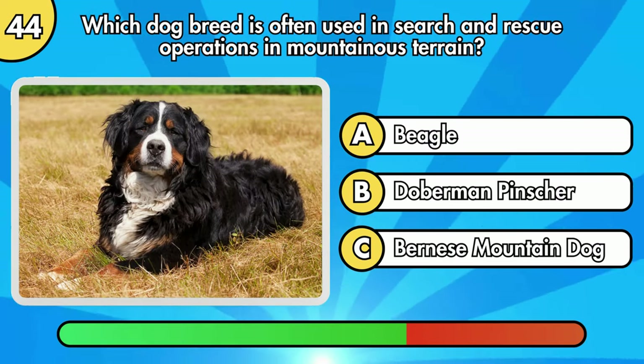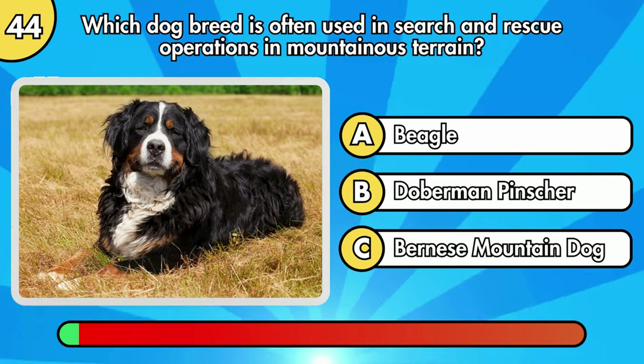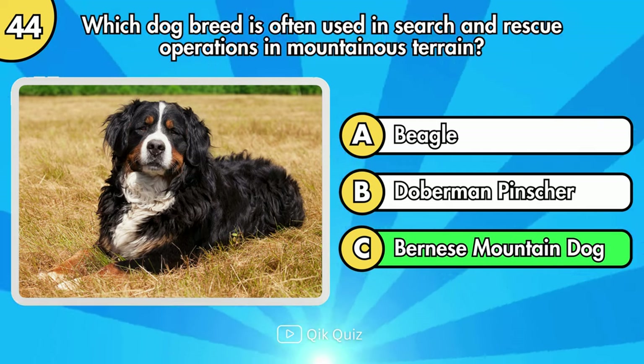Which dog breed is often used in search and rescue operations in mountainous terrain? Bernese Mountain Dog.